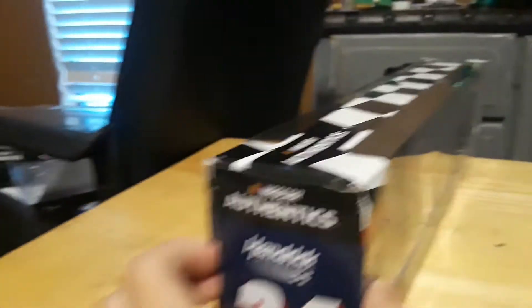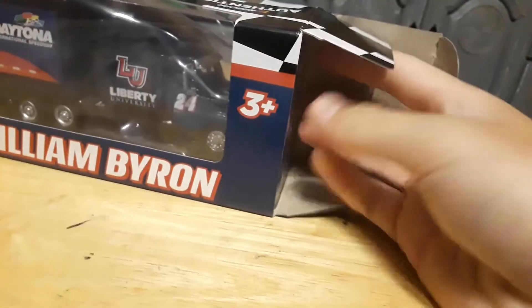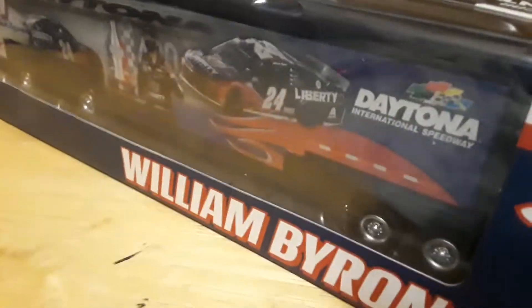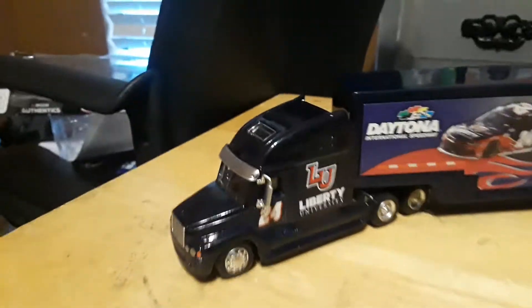We'll do the front here. We've got the cover and we're about to take it off. Let's take it off. So now we have the actual trailer. We're going to take the trailer off and the truck off. Alright, so there we go.